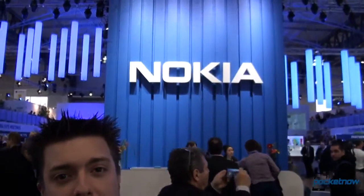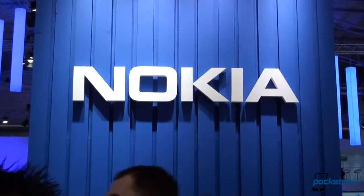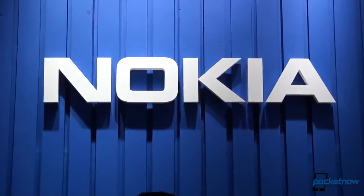Hey everybody, Michael Fisher with Pocketnow. This is Tony behind the camera. We're still at MWC 2013 at the Nokia booth. Yesterday Nokia didn't just announce new hardware — it announced some new software initiatives on Windows Phone, specifically some apps that it partnered with others to build, or some that it's just showcasing on its Lumia devices. Let's head inside and check them out.